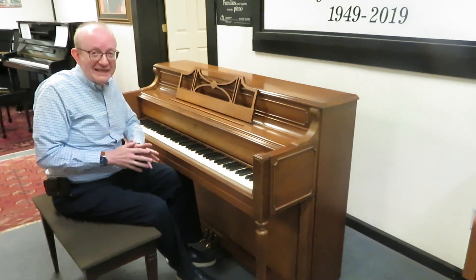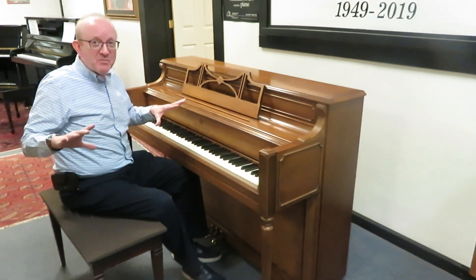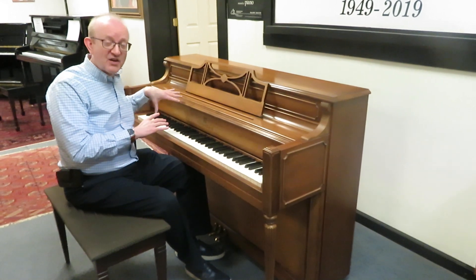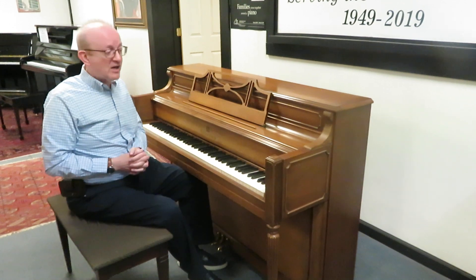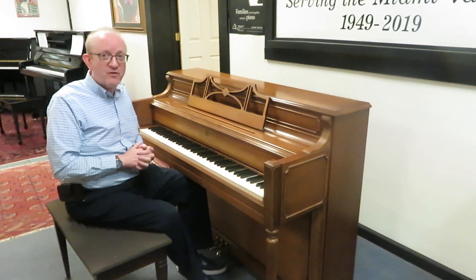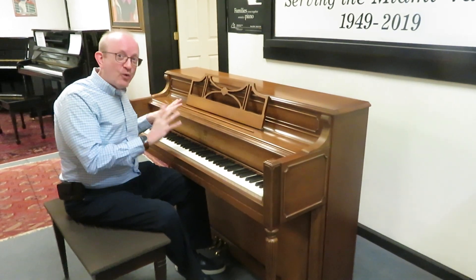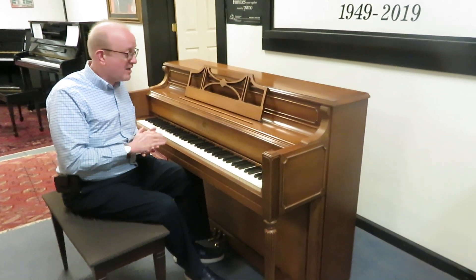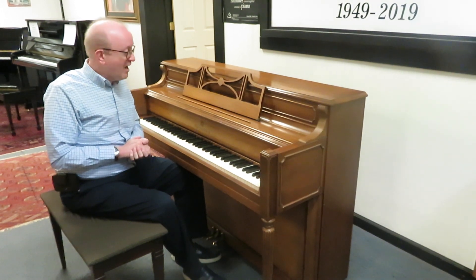Story & Clark was one of the mainstay piano manufacturers back in the day. They were kind of a midline piano company, so they weren't too expensive but they weren't necessarily the least expensive either. They actually gave a nice offering to people for that mid-range piano — whether for the home or studio — creating a lot of pianos that spread across the American landscape.